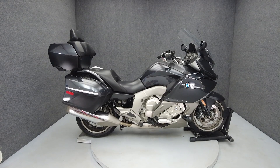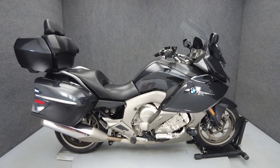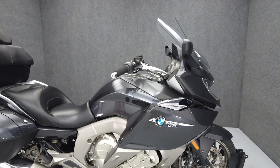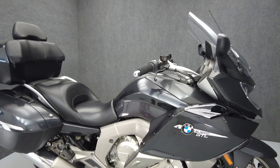Hey everyone, this is Keegan from National Power Sports. The 2013 BMW K1600GTL with 39,890 miles passes New York State inspection and runs well.